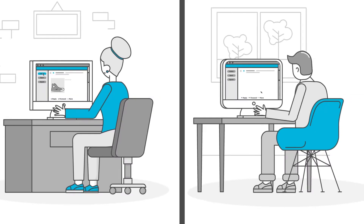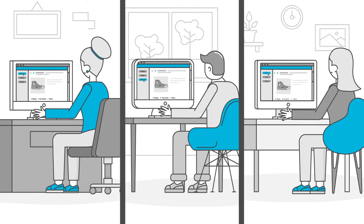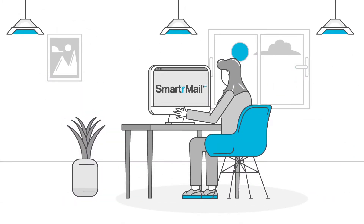Cart abandonment is one of the biggest issues in e-commerce, with nearly 70% of shoppers ditching their carts. The good news is that 63% of abandoned carts are potentially recoverable. That's where SmarterMail comes in.